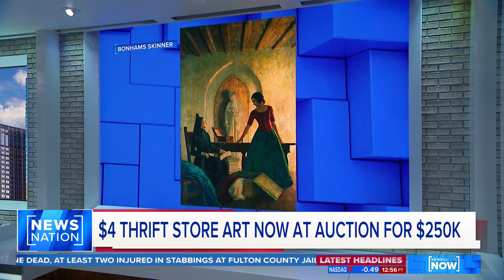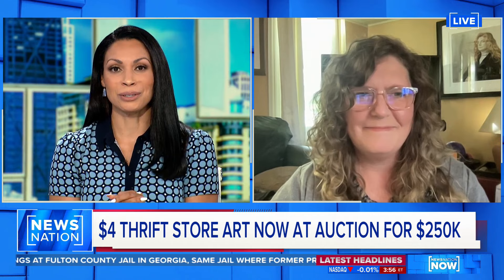Let's bring in the art conservator with the eye for it, Lauren Lewis. Lauren, thank you so much for joining us. Tell us how you even got involved in this and your reaction when you realized this painting is likely the real deal.